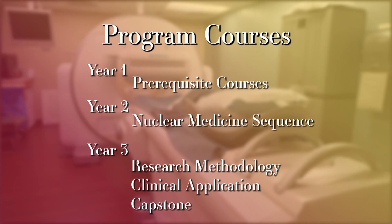Everything has been super welcoming, super easy to be introduced to, and the information is gripping. I've always felt engaged no matter what I'm doing. The nuclear medicine technology program is an accelerated three-year Bachelor of Science degree.